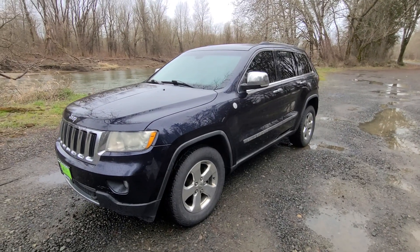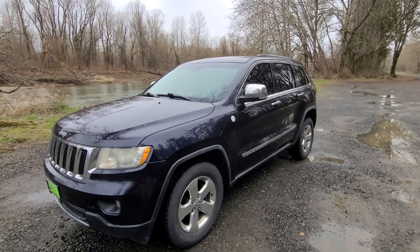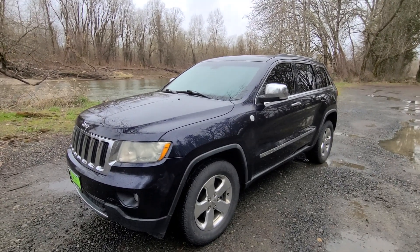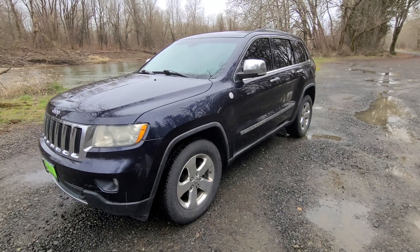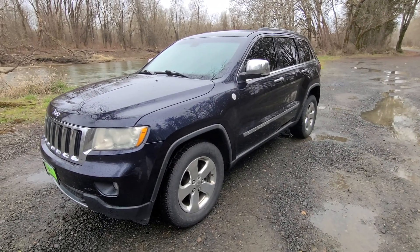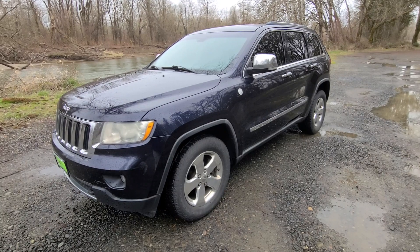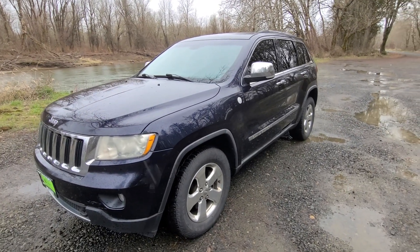Hello, this is Rob with CTM Unlimited Auctions, and today I've got a Grays Harbor Drug Task Force vehicle going through our auction on the 19th of March. March 19th at 1pm, 11 o'clock for merchandise. Lots of police items going through our merchandise auction at 11. 1 o'clock is this no reserve — a 2011 Jeep Grand Cherokee Limited Trail Rated Vehicle, and it's going to go to the highest bidder.